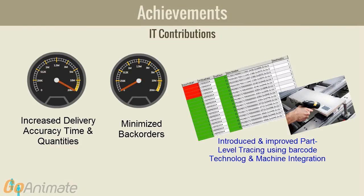By introducing machine integration and barcode scanning, we have increased product delivery accuracy and minimized back orders. Work orders are now being distributed at the right place, to the right persons, at the right times.